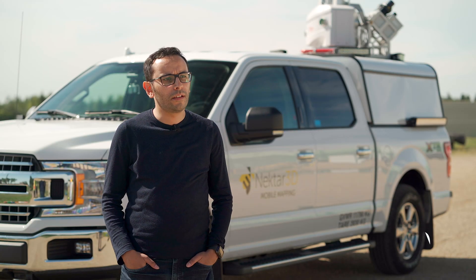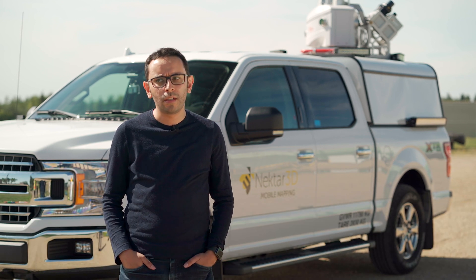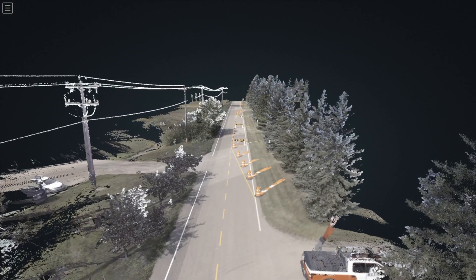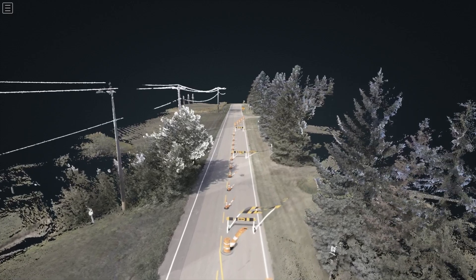LiDAR technology provides a pretty accurate, highly detailed representation of the surrounding environment. So if you're collecting a scan of a work zone, you get all the different features of the work zone — the lane markings, the traffic signs, all the barriers that have been set up. You just get a full virtual model of all that information.